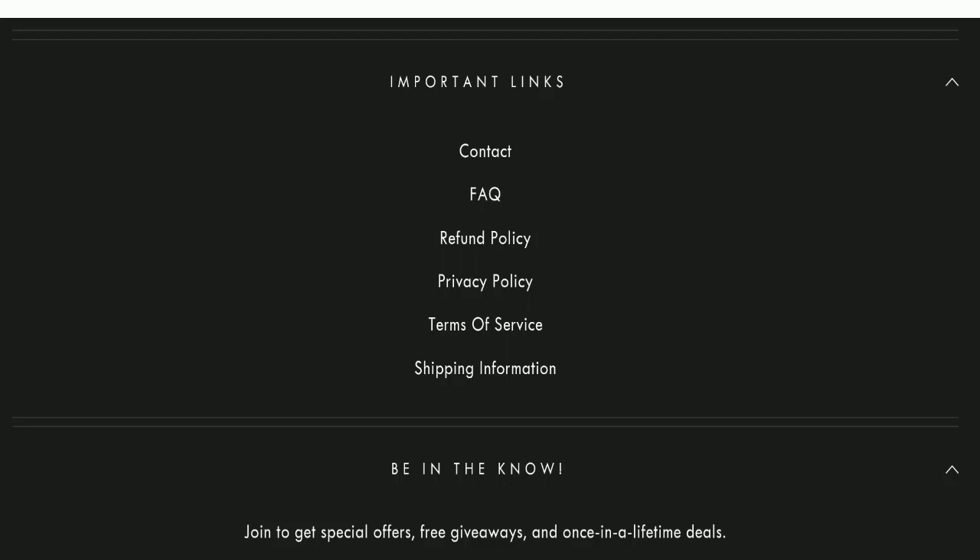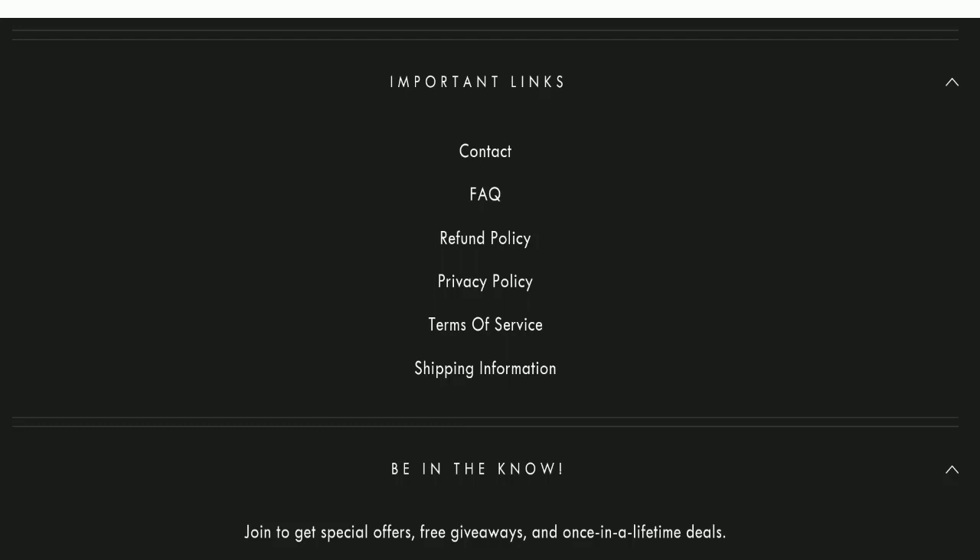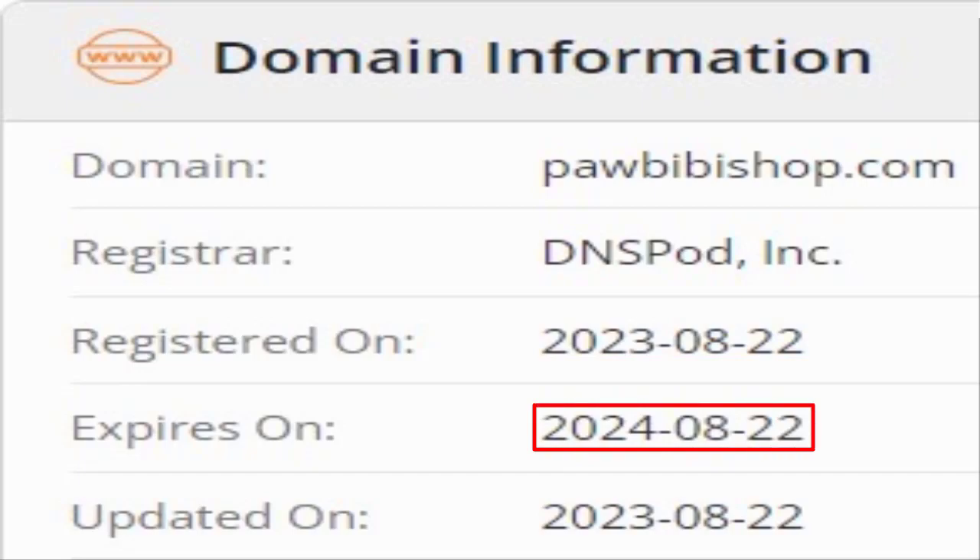Now we will talk about the legitimacy factors to help you judge whether this website is legit or a scam. This website is secured by the HTTPS protocol and SSL integration to keep details and transactions safe, which is a good sign. However, this website was registered on 22nd August 2023 and will expire on 22nd August 2024, meaning it is a new website — a negative sign.